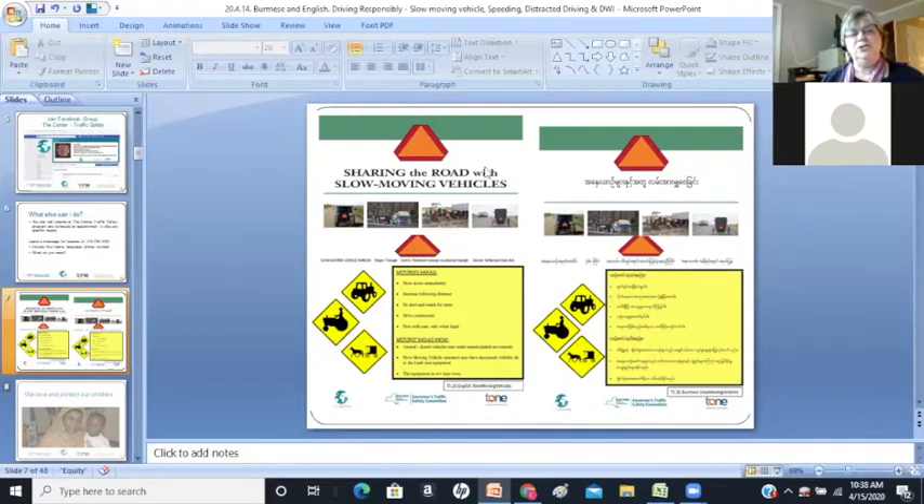They should have one of these symbols on the back. Some do not, but if you see one of the slower-moving vehicles, you should still follow the same rules.